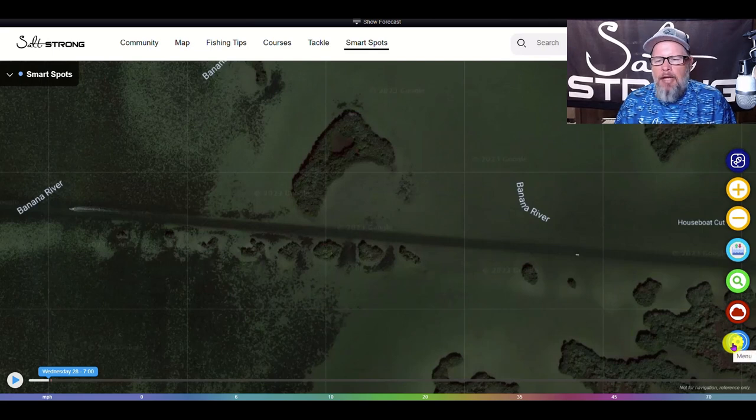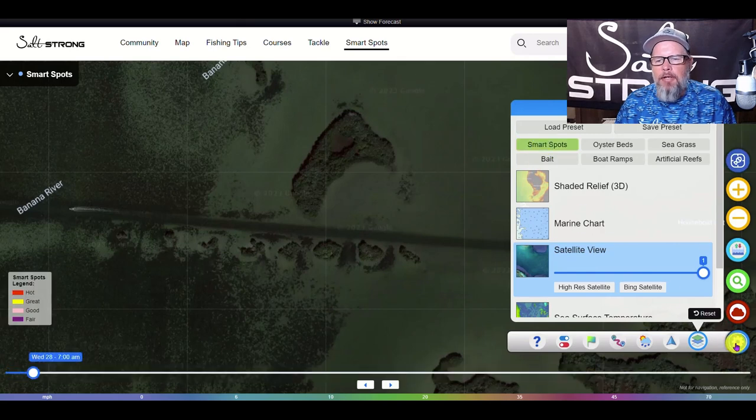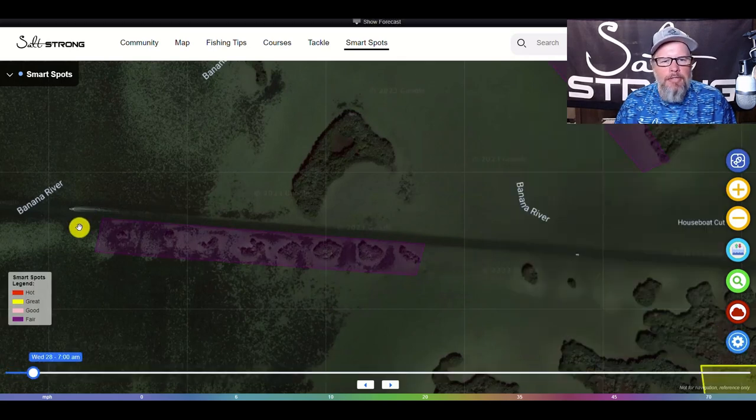We have an app called the Smart Fishing Spots app, which I'm actually in right now. If we click on our smart spots it'll actually label this area as a smart fishing spot. This is kind of a sneak peek - you might have heard of the Smart Fishing Spots app, but this shows you what it looks like and how it works. This is Florida, just one example of the types of spots.